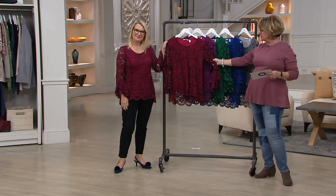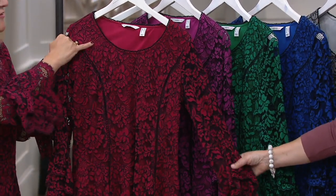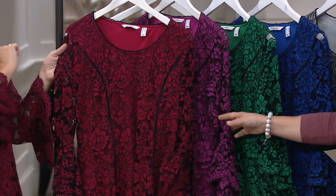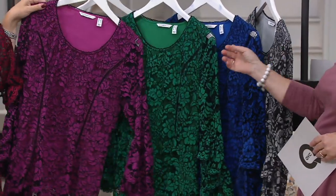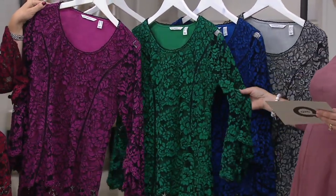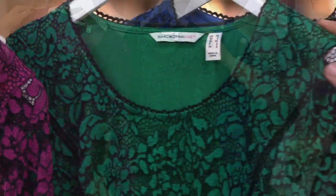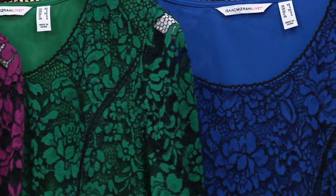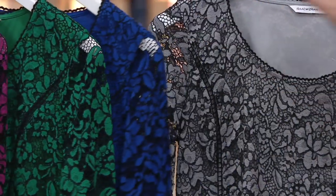Imperial red — it's fabulous, like a deep rich cranberry. And the corded lace in charcoal-black — oh my gosh! There's also a bright berry, and look how beautiful all of these look with black pants. This one is jewel green — fantastic. And that beautiful blue on Ronnie, called Azure Blue.